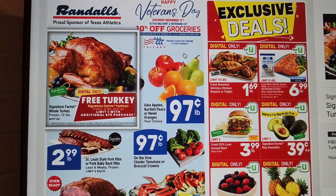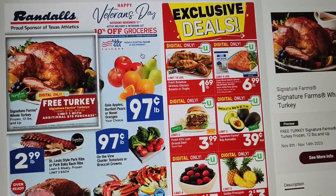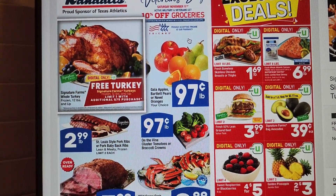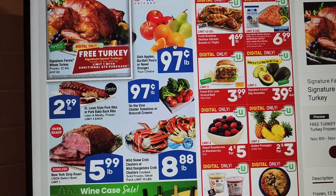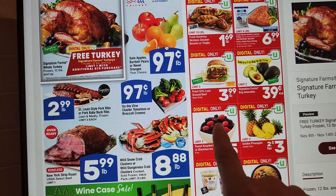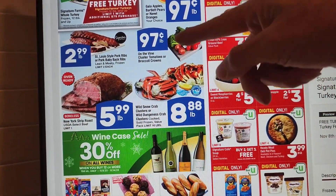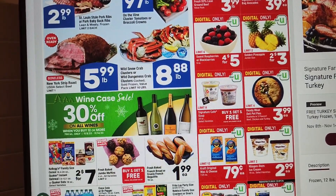Okay here we go — free turkey with digital coupon only, limit one, with an additional $75 purchase. We have 97 cents a pound on Gala apples, Bartlett pears, or navel oranges. Skinless chicken breast or thighs $1.69, digital deals on salmon and shrimp, sold in a seven-count bag $2.73, which comes out to 39 cents each, limit two bags. $3.99 for 93% ground beef or lean ground beef. New York strip roast, crab legs.